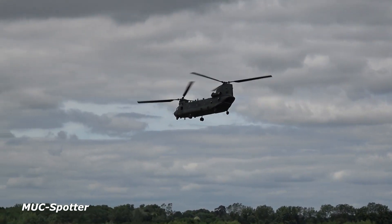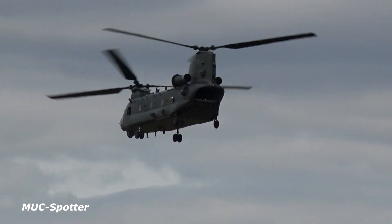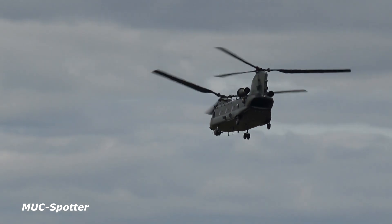The Royal Air Force Chinook force is supported by over 2,200 personnel of all trades, including air traffic, engineers, armourers and logistics personnel, to name but a few.